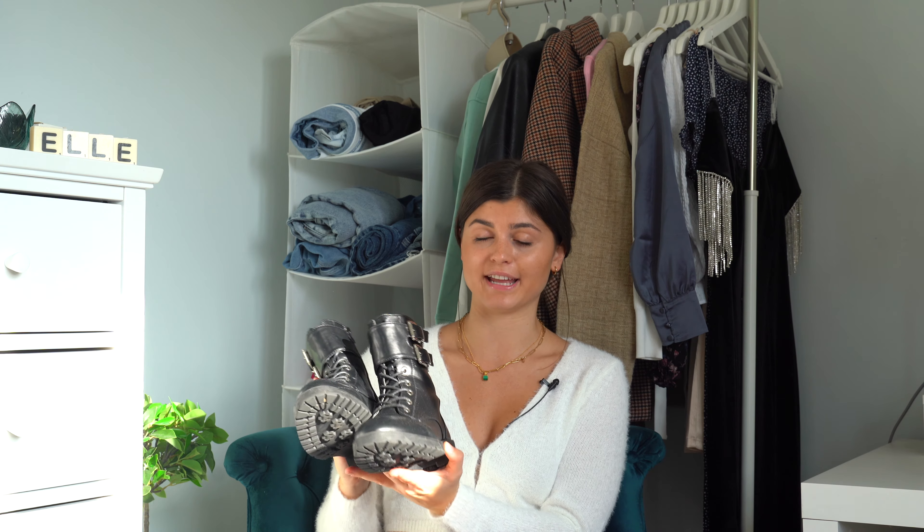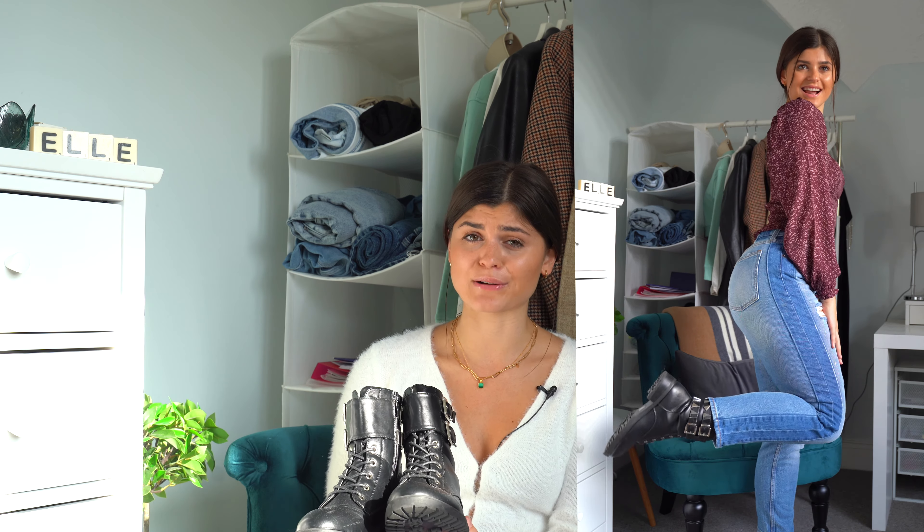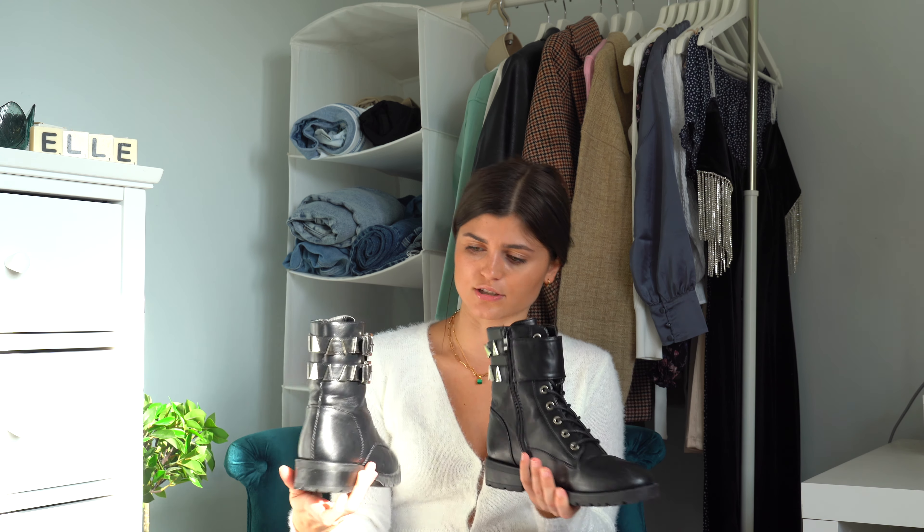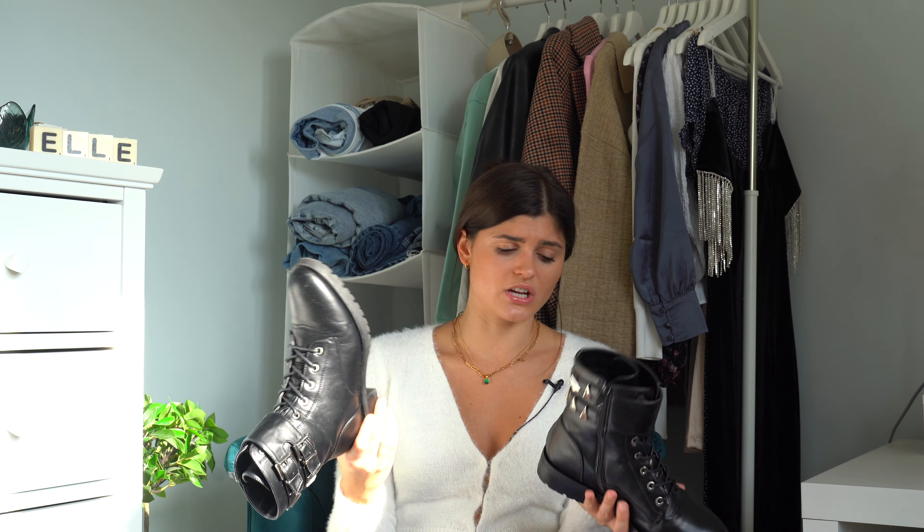I'm going to do a whole video on jeans since it took me like two years to find some I'm obsessed with. I love this ripped jean look with a square neck top. I paired them with these boots which are an absolute bargain from Silk Fred — I think they were about £38. I wasn't sure if I'd wear them because I've bought biker boots before and just ended up wearing trainers, so I bought a more affordable pair this time. I've ended up wearing them so much — they've got triangles on the back, buckles on the side, and a really sturdy heel. They're an absolute bargain but look really high end. I'll pop all the links in the description.